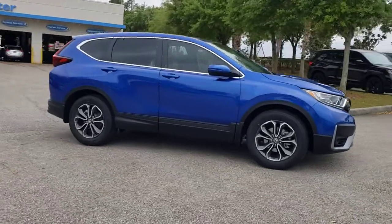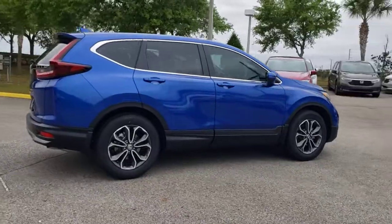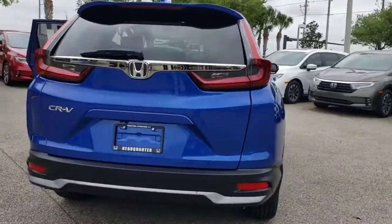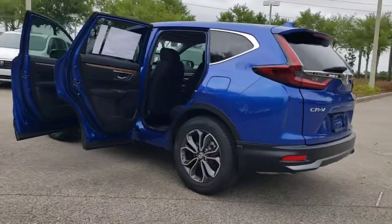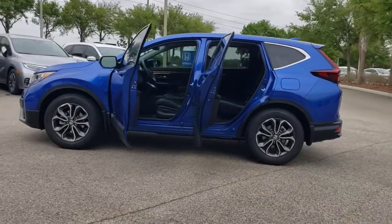Hop into the 2021 Honda CR-V — the distinctive small SUV that does it all in premium style. From its high-end feel to its all-weather capability and sophisticated comfort, this sleek crossover will delight you on every adventure.